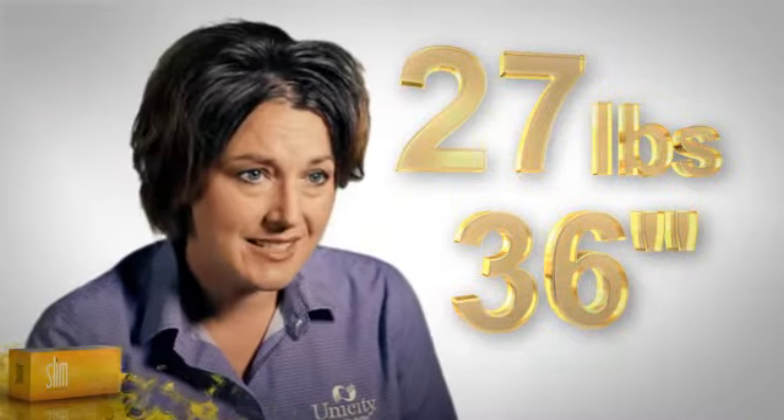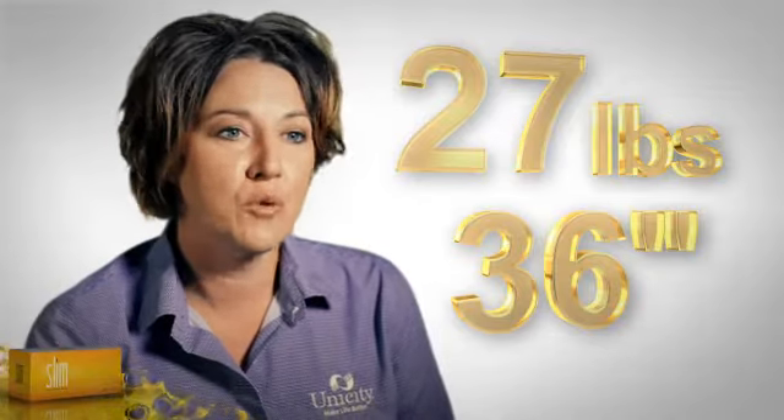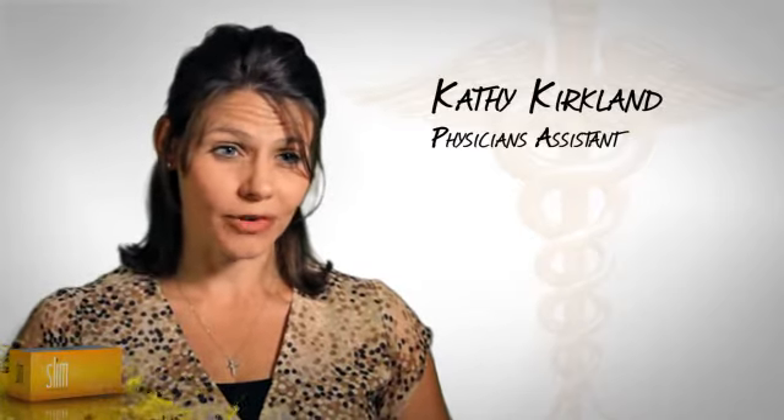I was able to lose 36 inches and 27 pounds, and remove one of my diabetic medicines and cut the other one in half. It's helped lower my cholesterol, which was absolutely out of control. Being a diabetic, it has regulated my glucose to now normal numbers. They were on three different diabetes medicines, and I was able to take them off all three medicines within a four-week time frame.